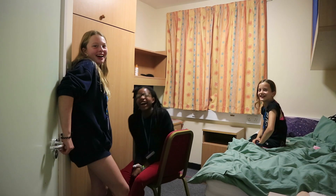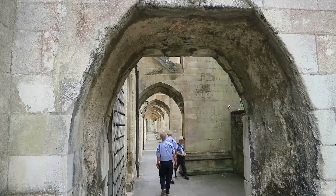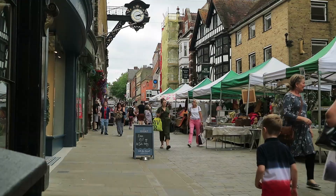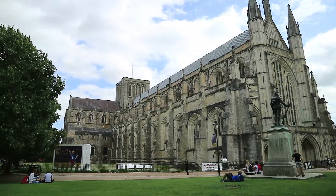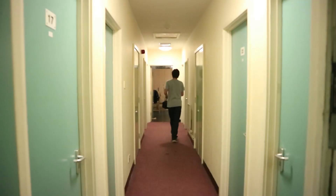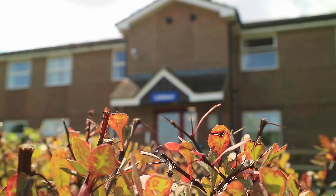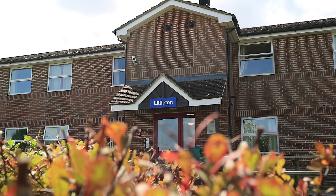Campers have their own bedroom with ensuite bathrooms and live at our fantastic college venue. It's in the countryside close to Winchester, an ancient British city, so it's both picturesque and safe. Safety is further enhanced with students having lockable bedrooms, electronic time locks on the external doors and CCTV security throughout the campus.